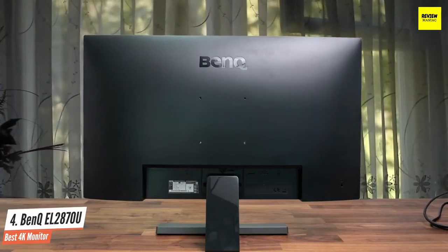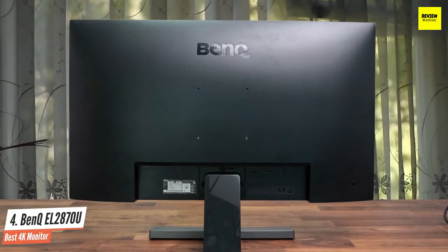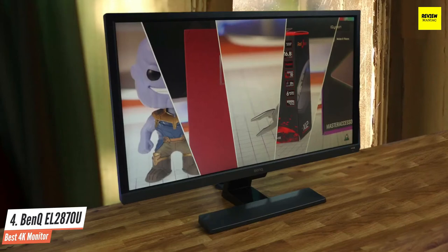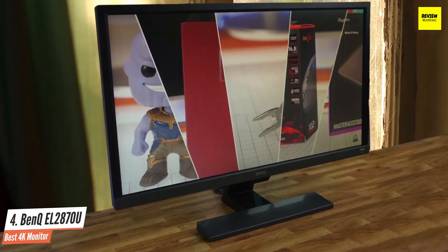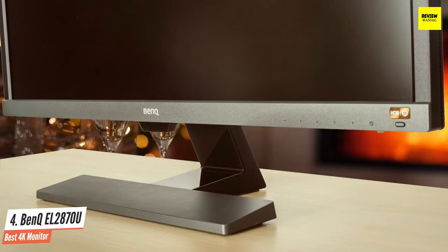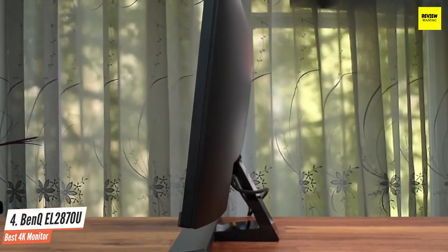The EL2870U supports the most common HDR standard, HDR10, which is also found on Ultra HD Blu-ray and in streamed content. The panel has a 10-bit native colour depth. The only thing missing is the DCI-P3 colour gamut, which is wider than standard sRGB. The EL2870U's look is simple and understated with a matte black cabinet and half-inch bezels, and a stand that can tilt but doesn't offer height, swivel, or pivot adjustments.